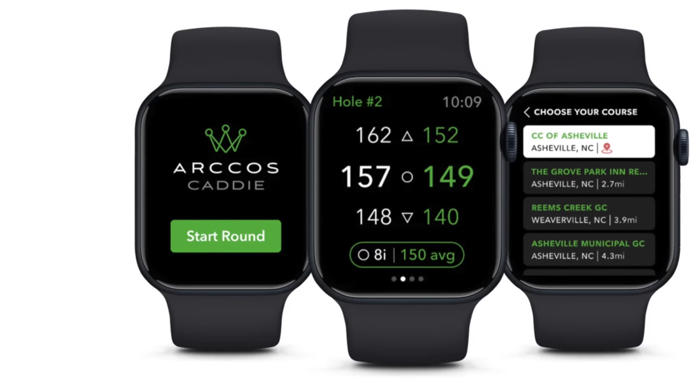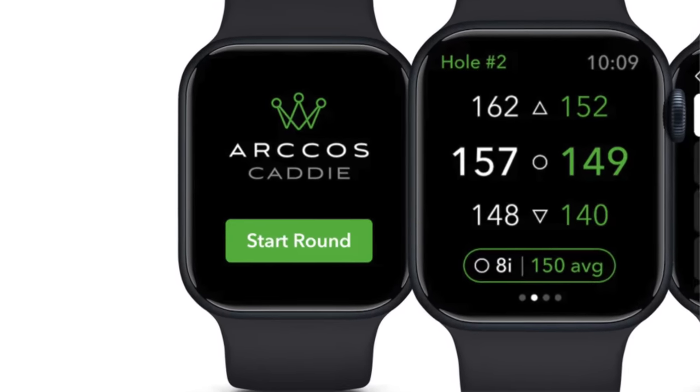The Arcos golf app for the Apple Watch is absolutely incredible and continues to get better. Specifically, they've made one update that is going to get a lot of people off the fence and over to the Arcos system: you can now start a round directly from your watch. You don't need your phone, you don't need to fumble through any GPS menus — you get to the first tee, open the Arcos watch app, hit start round, pick the course, pick your tees, and away you go.